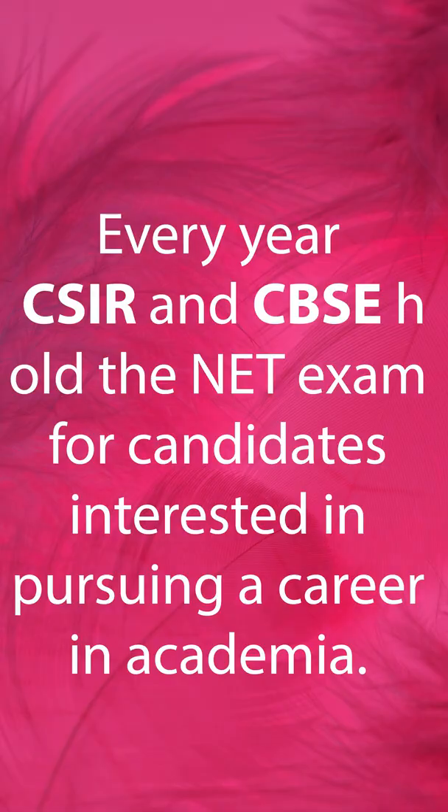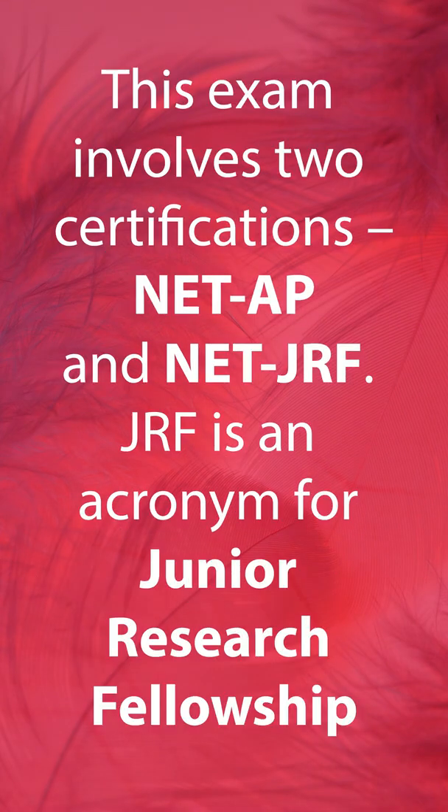What is meant by AP and JRF? Every year, CSIR and CBSE hold the NET exam. This exam includes two certifications: NETAP and NETJRF.